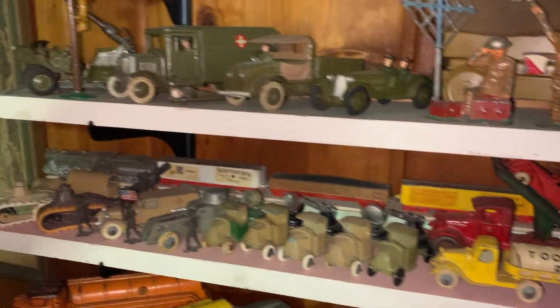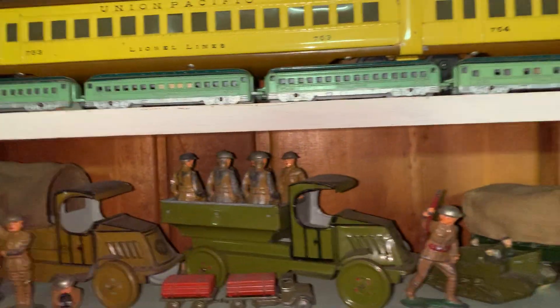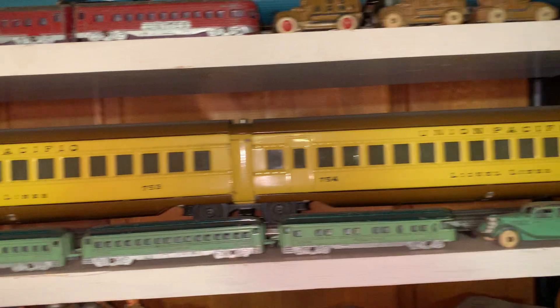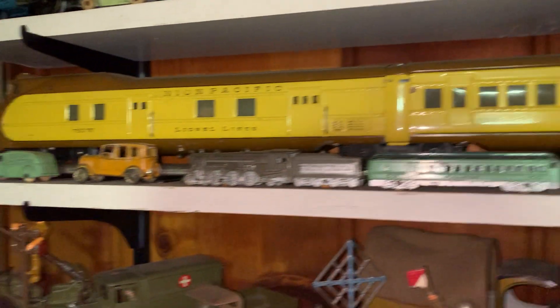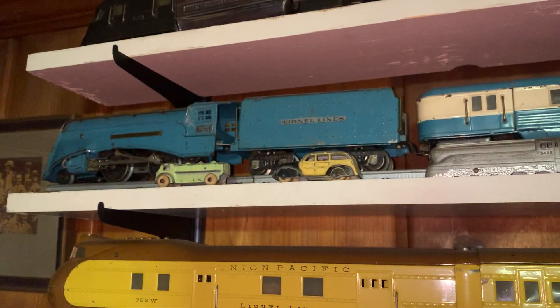Same pre-war period. And then vintage Toy Soldiers. A City of Denver streamlined train from Lionel, 1930s. Ditto this set and the Flying Yankee up top.